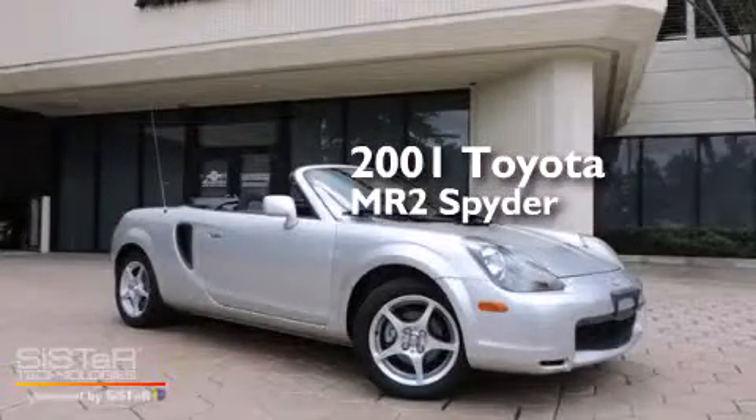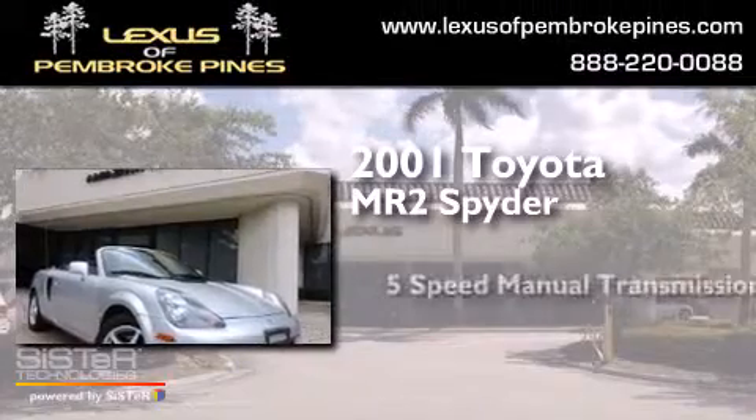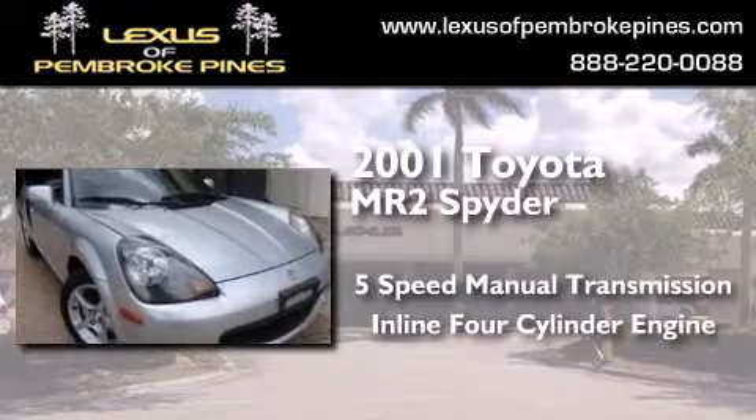This is a 2001 Toyota MR2 Spyder. This convertible has a 5-speed manual transmission and an inline 4-cylinder engine.